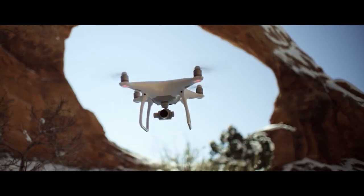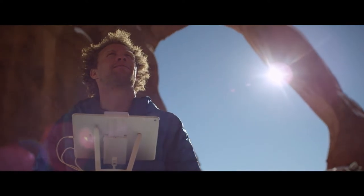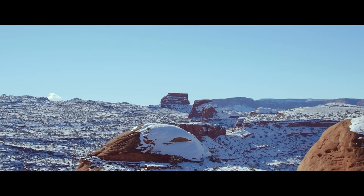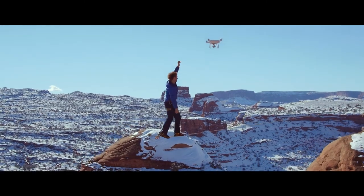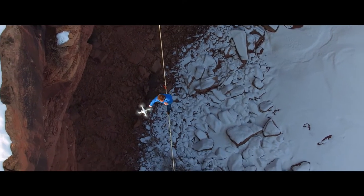The DJI Phantom 4 allows me to capture a perspective that gives a relevant explanation to what I'm doing — how high it is, how scary it is, how committing it is, how focused you have to be.